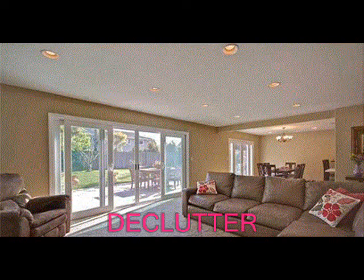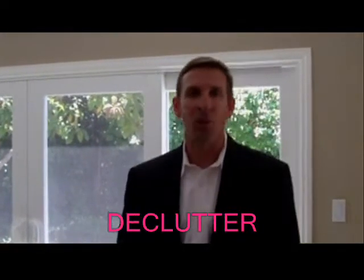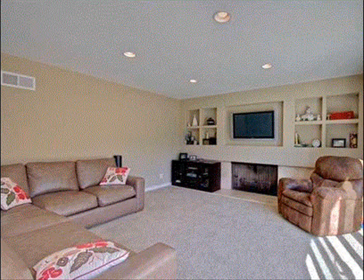One of the first things we do when we work with our sellers is we ask them to declutter their home. Get rid of the normal household items that you take for granted, that you don't really realize are occupying your room. We do this so that it opens up the space and truly shows how big an area can be, so that when a buyer walks in, they understand the value they're getting with this home.